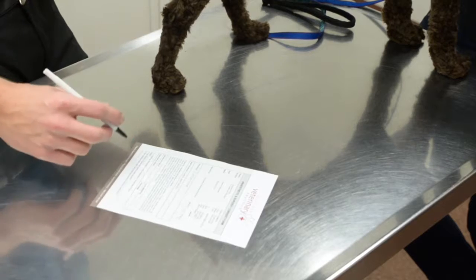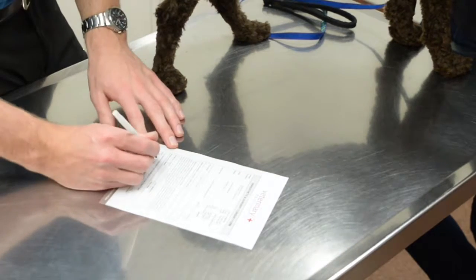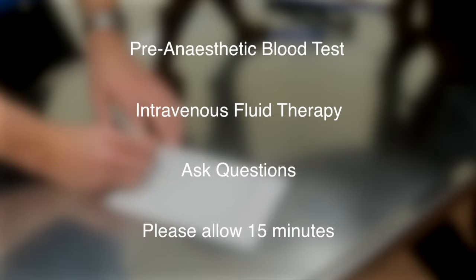During this consult we will run through an admission form with details about the anaesthetic and procedure, and a few options that help to minimise surgical risk, such as a pre-anaesthetic blood test or intravenous fluid therapy. This is your opportunity to ask the vet any questions you may have about the procedure, so please allow approximately 15 minutes for this admission.